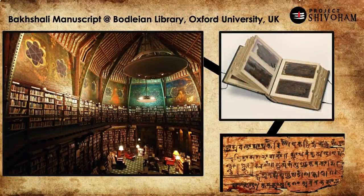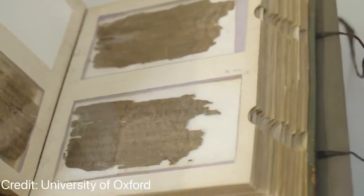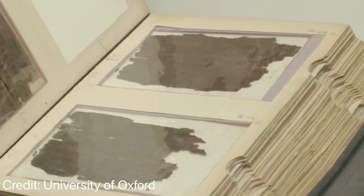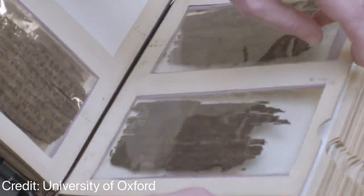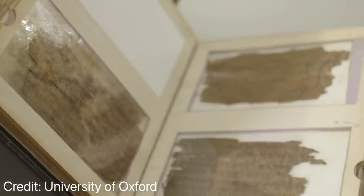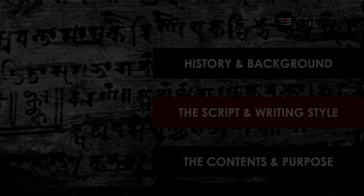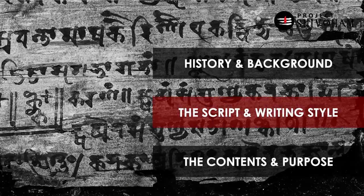Today the Bhakshali manuscript is in the Bodleian Library of Oxford University, UK. It was moved from India to the UK more than 100 years ago, and considerable research has been done on it since. A couple of years ago Oxford University released a video about it. The manuscript is in an extremely fragile state, and a very recent carbon dating conducted by Oxford establishes it as almost 1800 years old, dating back to the 200–250 AD period.